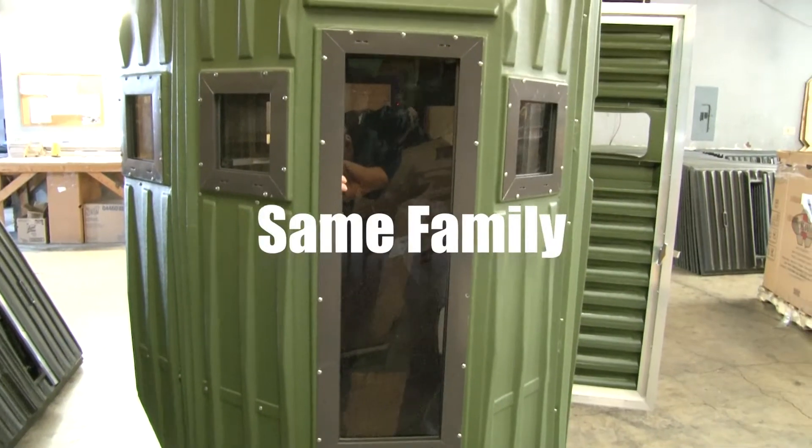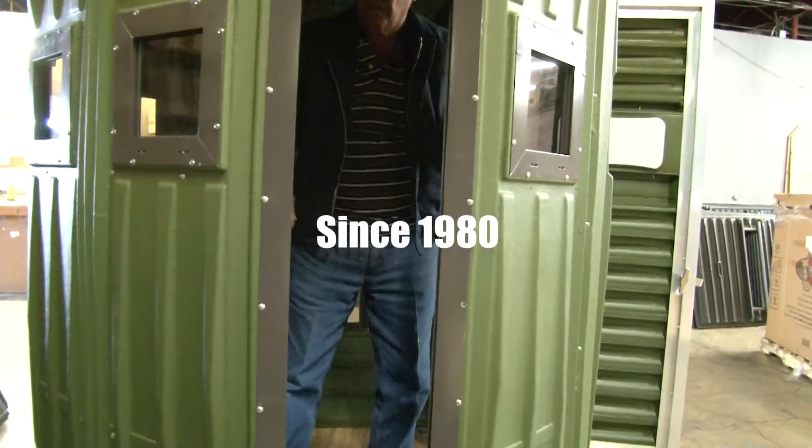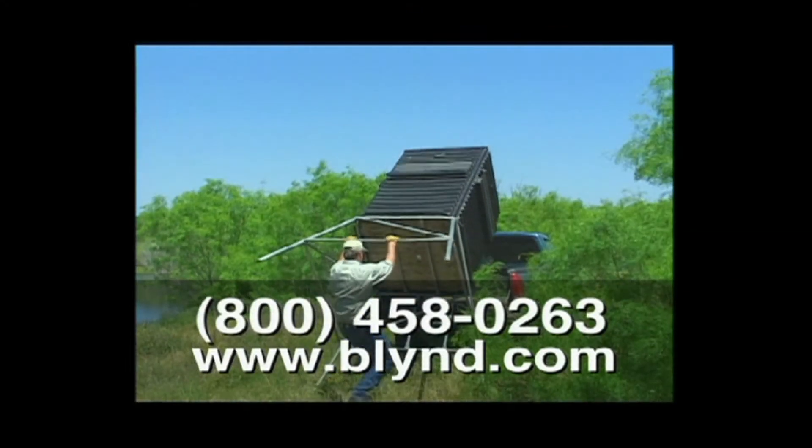Now introducing the Bow Blind, designed by the same family since 1980. The staff here is just good folks — give them a call.